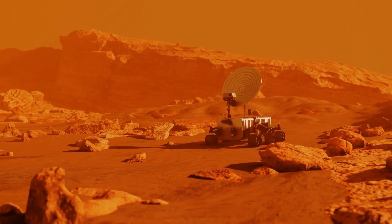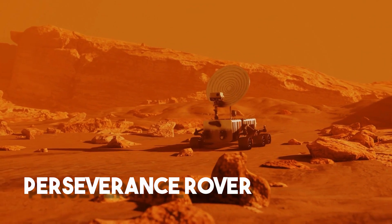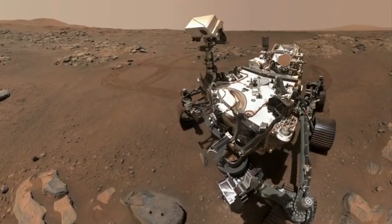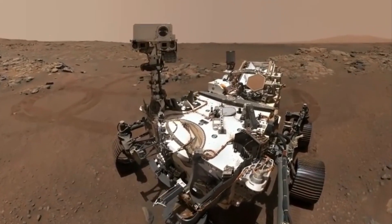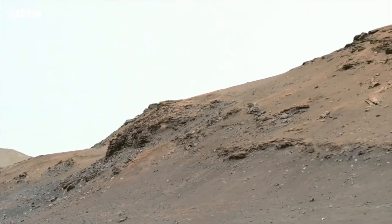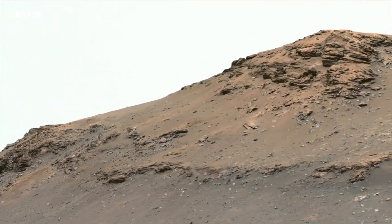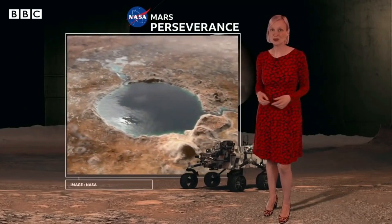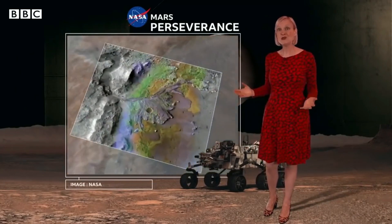NASA's rover, named the Perseverance rover, is currently sitting on top of a big impact crater on Mars. The rover took 152 pictures of the Belva crater while looking for signs of past habitability and possible signs of extinct life in Mars' desert. The images were put together by the space agency into a large mosaic, which they also made into a movie.